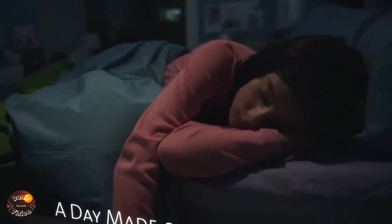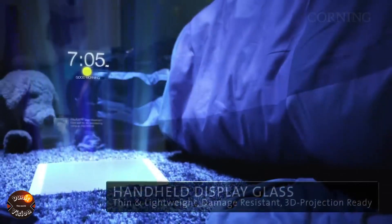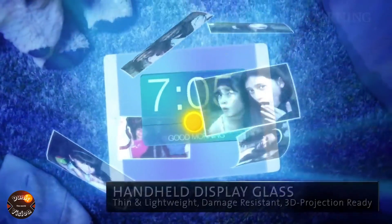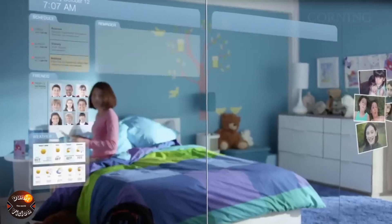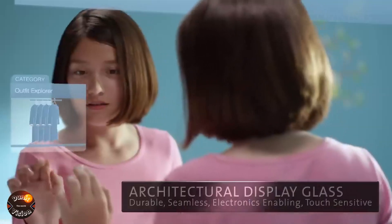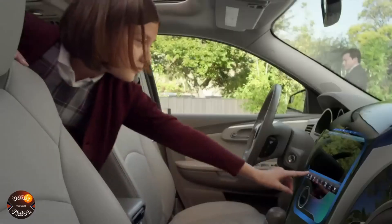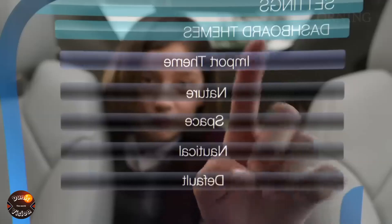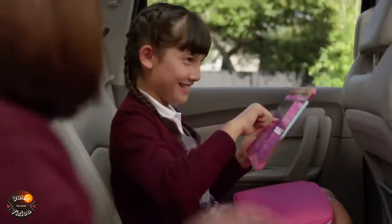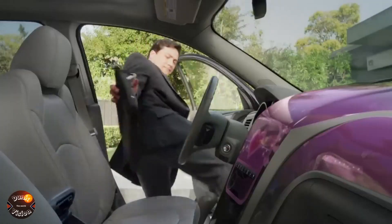Corning Vision. Imagine a future where the screens on our devices not only adjust to our needs, but also physically transform to enhance the user experience. This is precisely the vision Corning Vision is bringing to life with its groundbreaking technology of flexible, foldable, and even stretchable displays. With this innovation, a smartphone screen can easily expand to become a tablet when you need more space, or a smartwatch can unfold into a full-size display, ideal for multiple functions and activities. For wearable devices, it allows screens that adapt to body movements, creating seamless integration with the user experience.